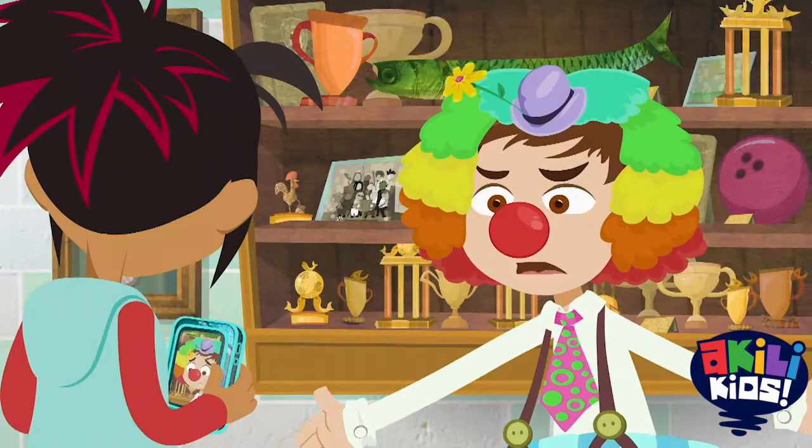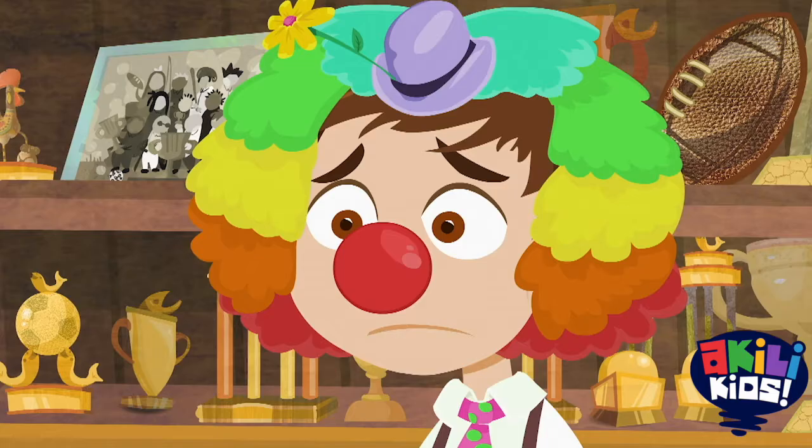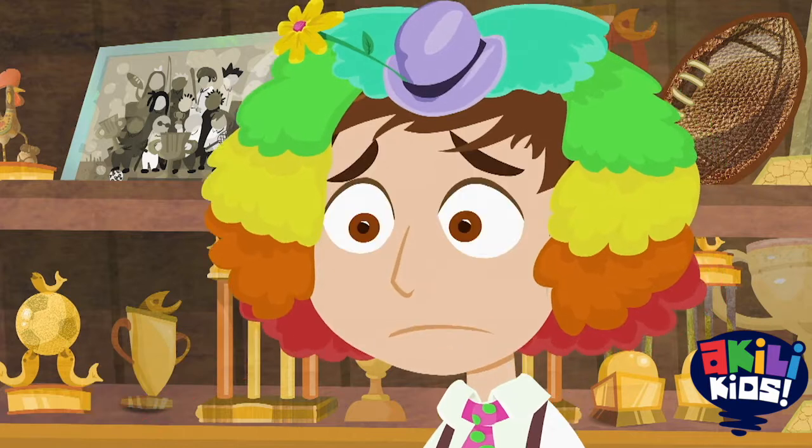Wait. What was that for? I had to take a picture and post it on my page before I told you the clown is out. No clowns. Ever. Gotcha.